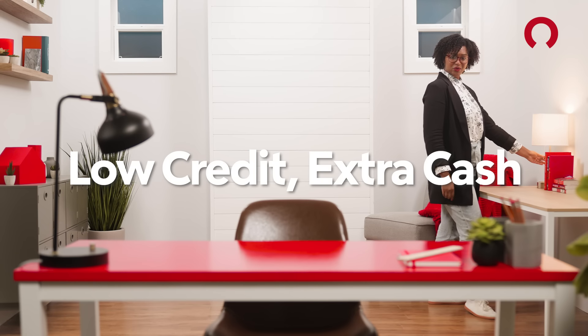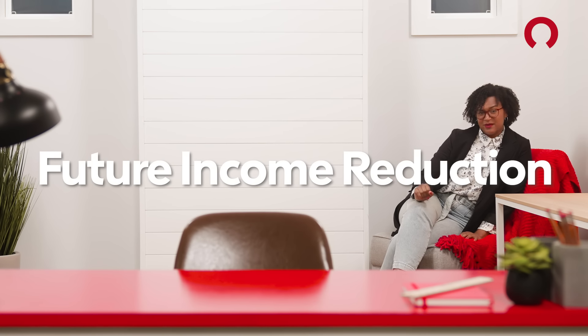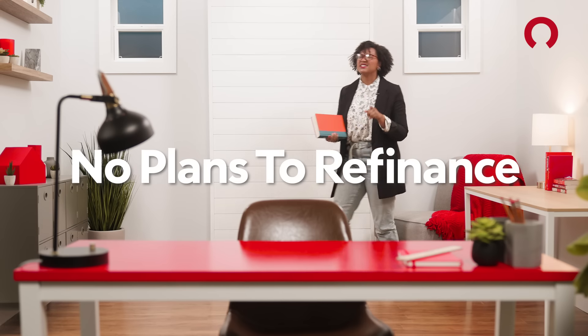There's no perfect answer, but as a rule of thumb, you might want to pick some up if a few of these apply to you: your credit score didn't give you access to the best rates; you want your monthly mortgage payment to be as affordable as possible over the long haul; you already have a good down payment; or you think you'll stay past the break-even point and don't plan on refinancing. More on that in a second.